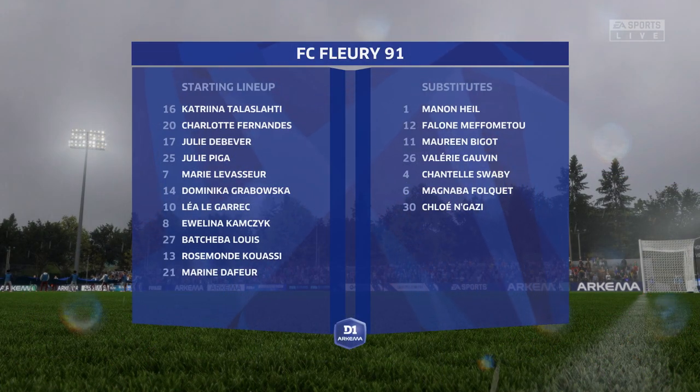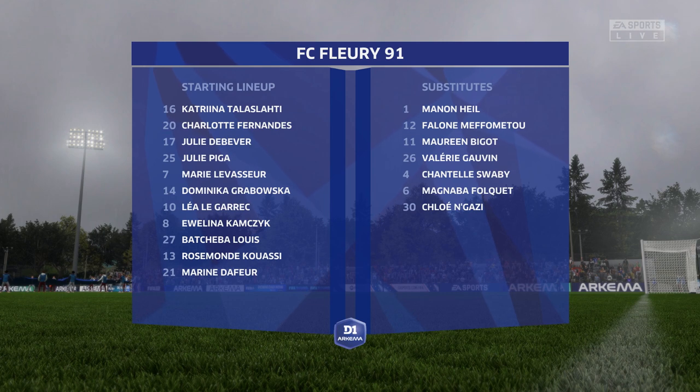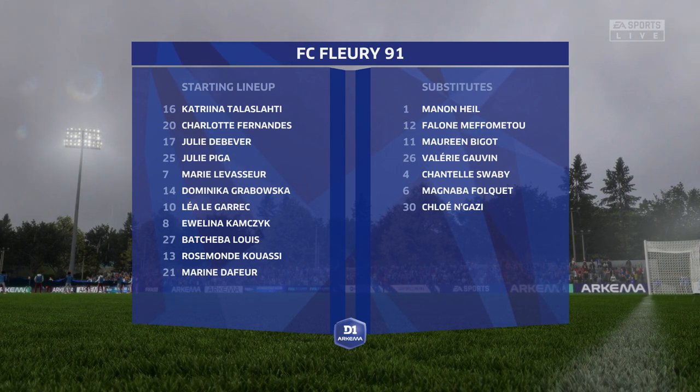The line-up then for the hosts. The two wide players are great in 1v1 situations and their movement is also very good. But it's the midfield three that will need to control the flow of the game.